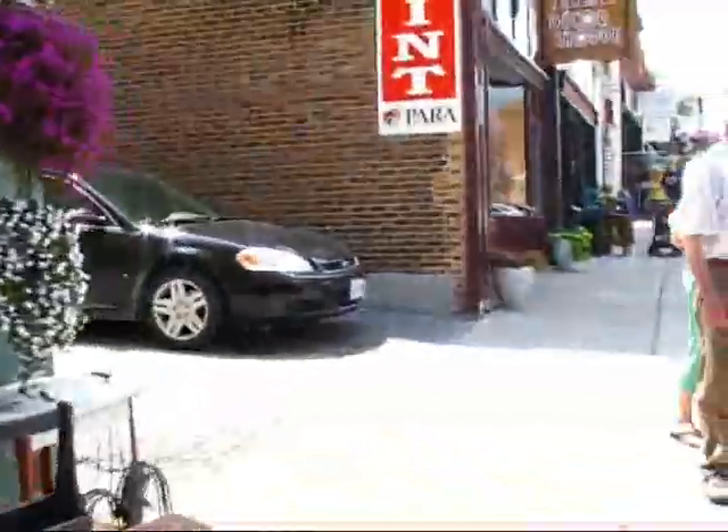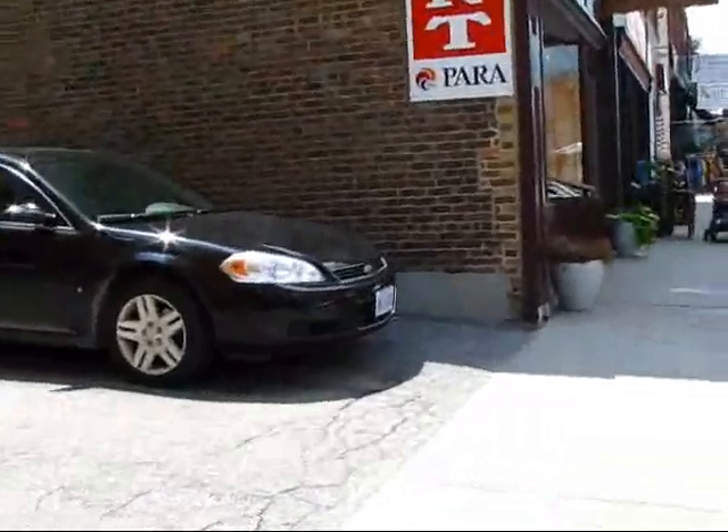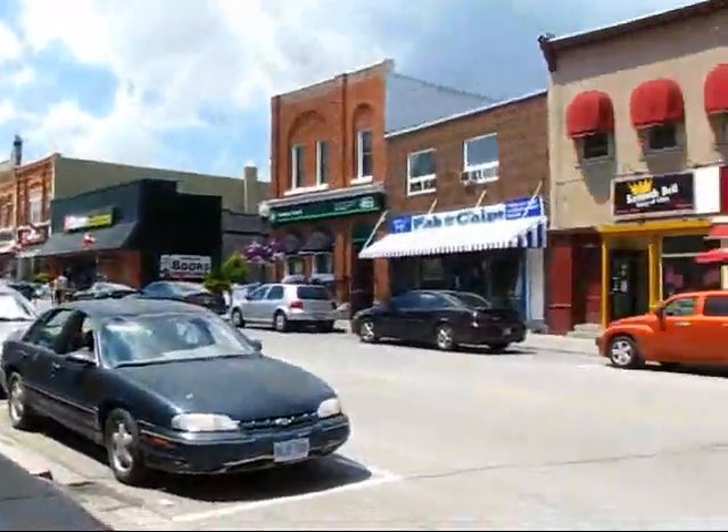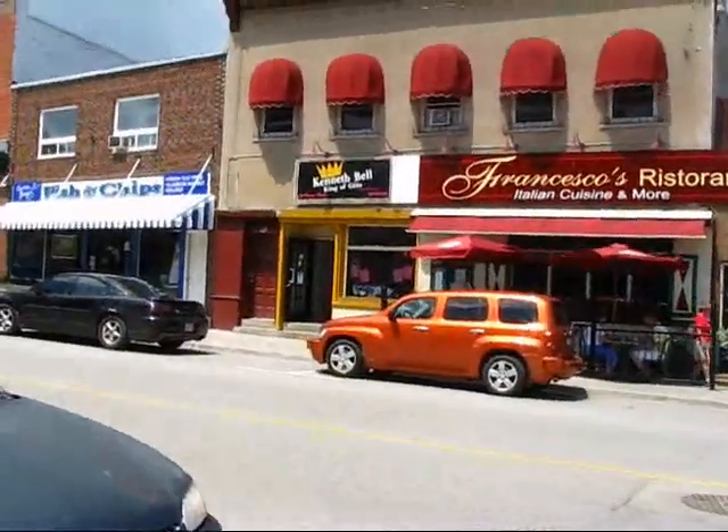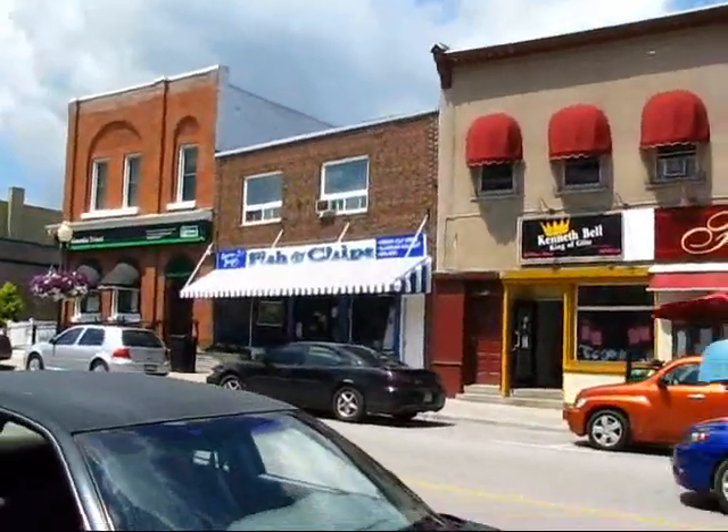July 13th, 1:10 in the afternoon. I'm located right now here in a beautiful country town in Ontario that's called Port Perry. Not very large — the town itself has about 9,000 people.